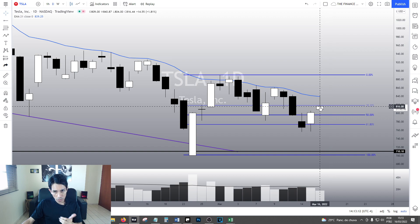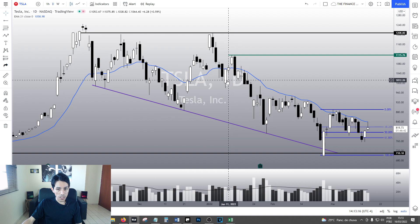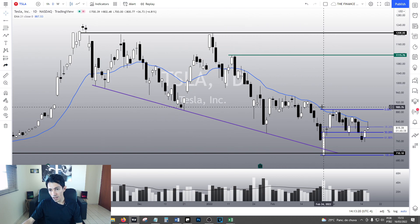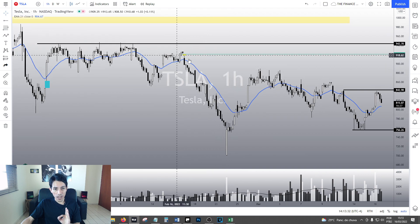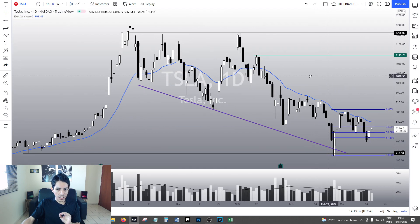Still, I believe TESA is bullish right now in the short term. In the midterm, unfortunately, we are still bearish. However, I told you guys that I recommended TESA last week, last Friday, and I bought TESA — I still have TESA. I firmly believe we are going to fill this gap at $920 despite what we see in the daily chart.